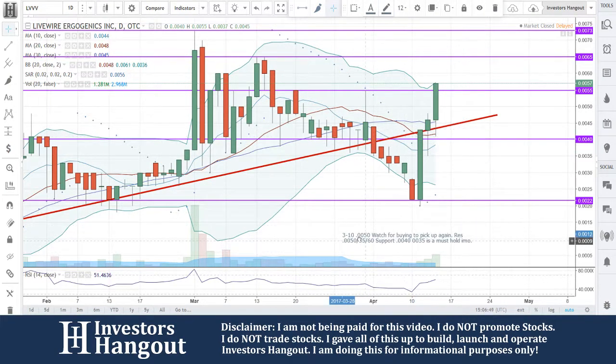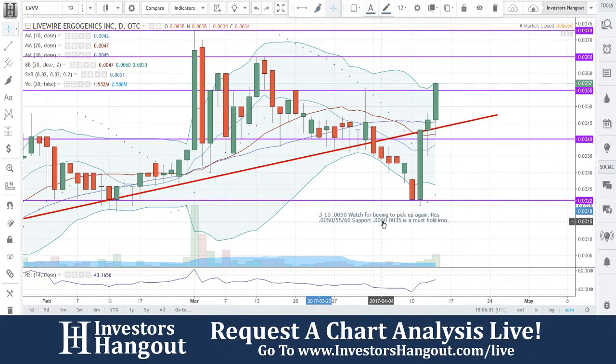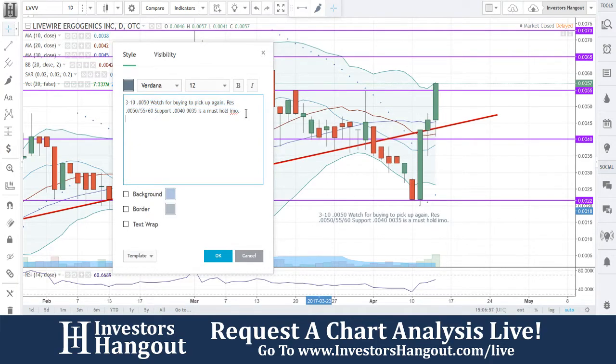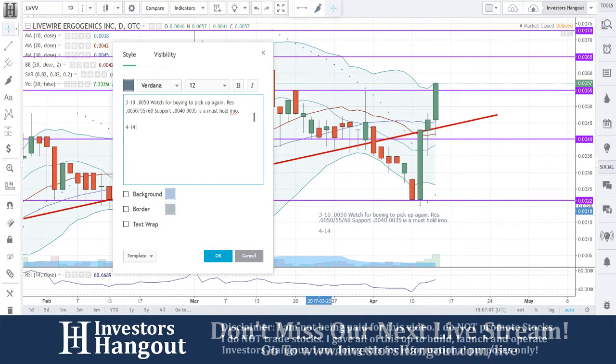Great job — really nice return off that beatdown. Broke that trend line; my personal opinion things are looking way better here. The volume is nice and steady picking up. Thank you very much for bringing this to us over here on Investors Hangout. It's 0.0057 — a beautiful close at the high of the day. Watch for that volume to continue, and avoid any gaps — remember, avoid them gaps.